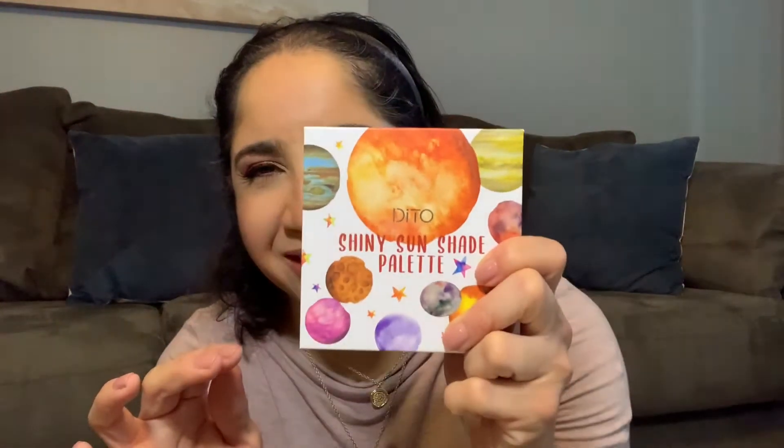Look, this color story is amazing. This is the palette. This is how this looks like. It's an amazing palette. I really love and enjoy this palette so much.